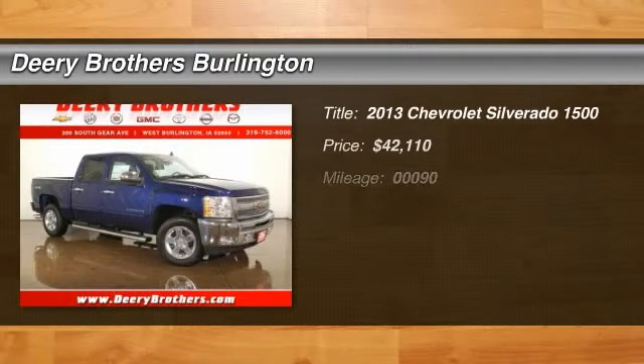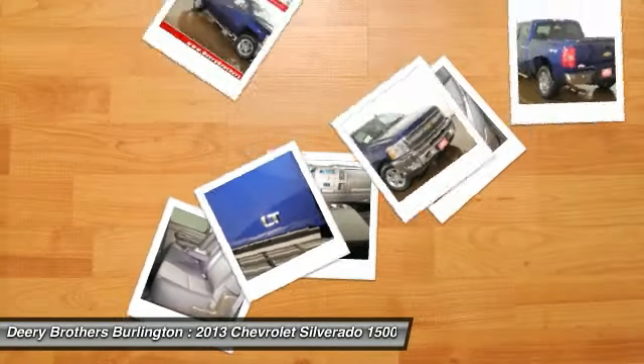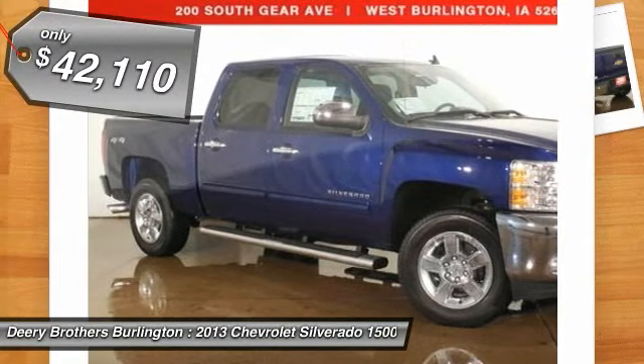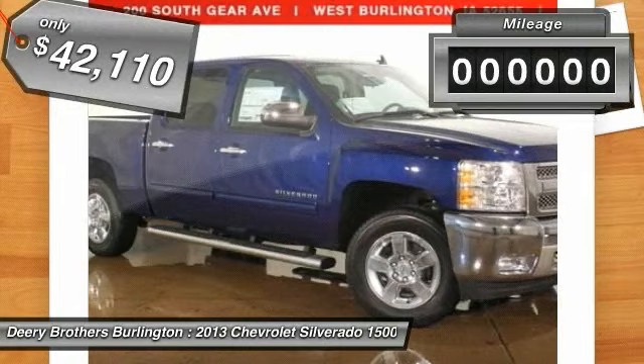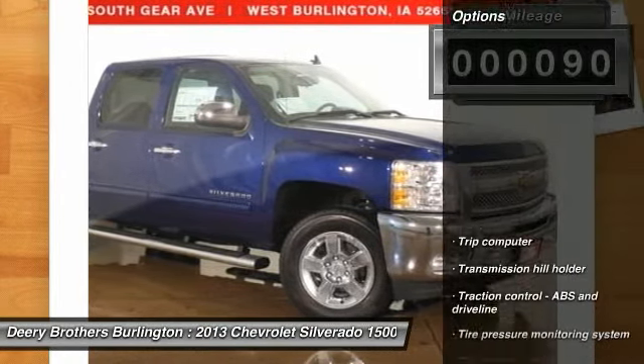Priced below MSRP. What a value. Hurry and take advantage now. This gas-saving 2013 Silverado 1500 LT will get you where you need to go — four-wheel drive. Hold on to your seats. Chevrolet has done it again. They have built some solid vehicles, and the solid LT is no exception.